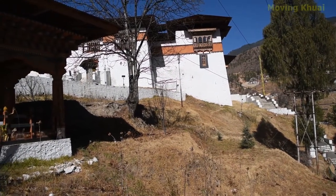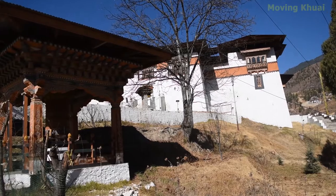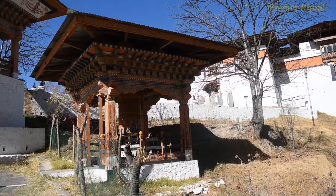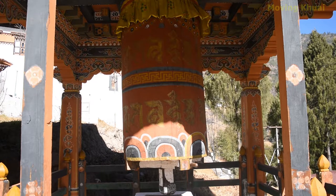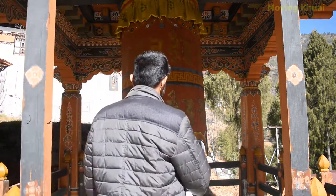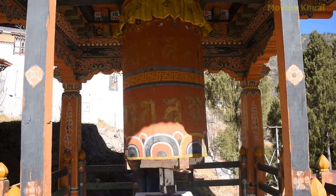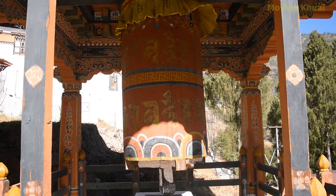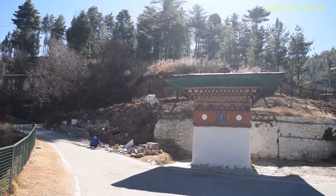If you want to visit Bhutan's traditional zones, Simtoka zone will be on the top of your travel list. This zone is located very close to the city of Thimpu, and will be on the way to Dojolapas and Punakha. It is located in the Simtoka area of the Thimpu city.